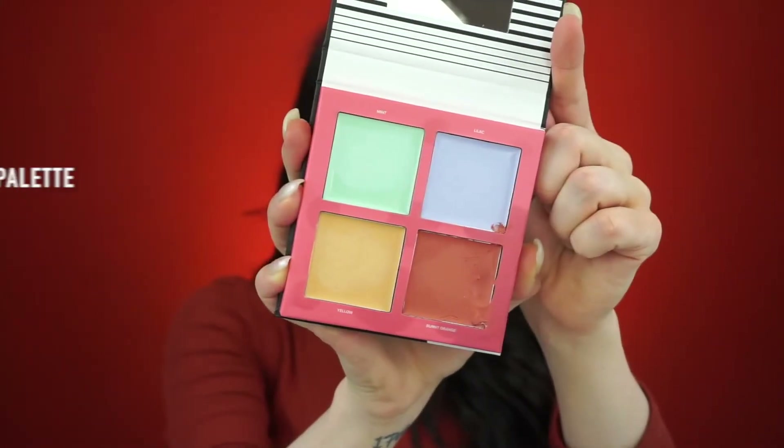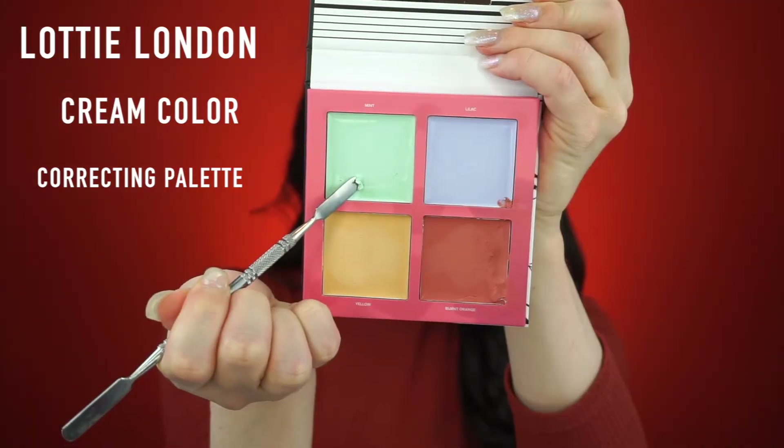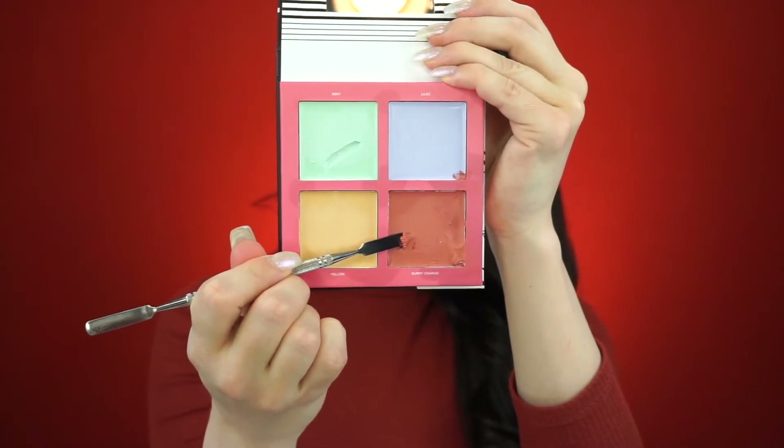First I'm gonna grab this palette from a brand called Lottie London. I'll be using the green color to counteract any redness and then the orange color for dark circles under my eyes. This was my first time using this palette — I did think it was pigmented, but I had a little bit of a rough time blending out the orange; it didn't blend as easily as I would have liked. Overall I do like the palette. I'm grabbing my holy grail Morphe buffer brush, the G1 brush, to blend out all of that green concealer and magically make all of my redness disappear.